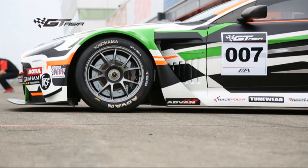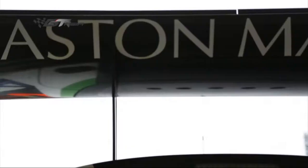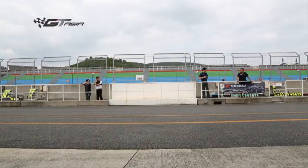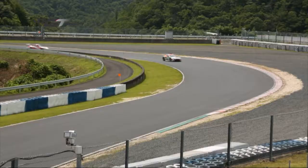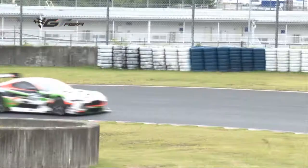This year Aston Martin celebrate a hundred years of racing. It all began back in 1913 and it remains today one of the most coveted brands on earth and one of the most sought after sports cars there is. The 2013 Vantage is no exception.